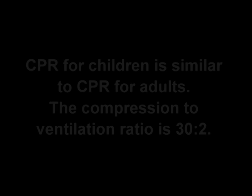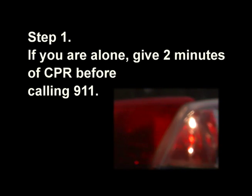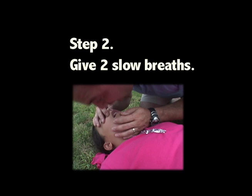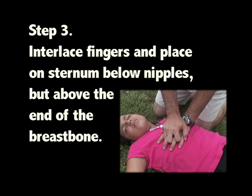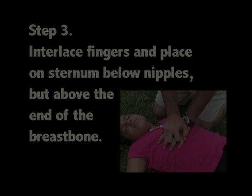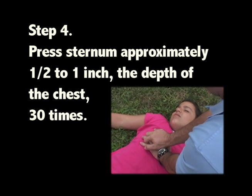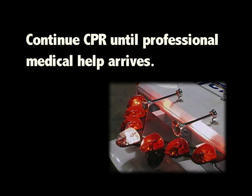CPR for children is similar to CPR for adults. The compression to ventilation ratio is 30 to 2. Step 1: If you are alone, give two minutes of CPR before calling 911. Step 2: Give two slow breaths. Step 3: Interlace fingers and place on the sternum below nipples but above the end of the breast bone. Step 4: Press sternum approximately one half to one inch, 30 times. Continue until professional medical help arrives.